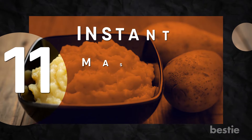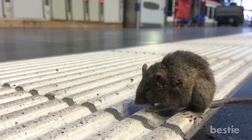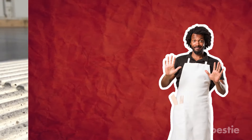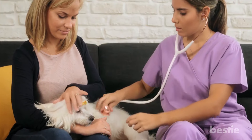Number 11: Instant mashed potatoes for mice. This might sound a little weird, but it is a really good and cheap way to get rid of mice. Simply sprinkle a few tablespoons around the area where the mice frequent. When the mice eat the potatoes, the flakes will expand in their stomachs and kill them before they're fully digested. Just to be safe, make sure that the flakes are out of reach from any pets — the last thing you want are the welcome animals in the house to be affected.